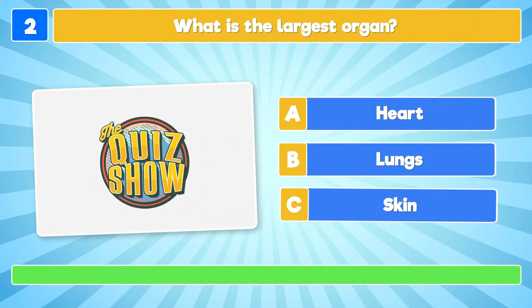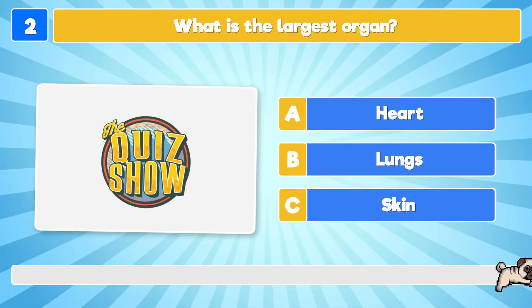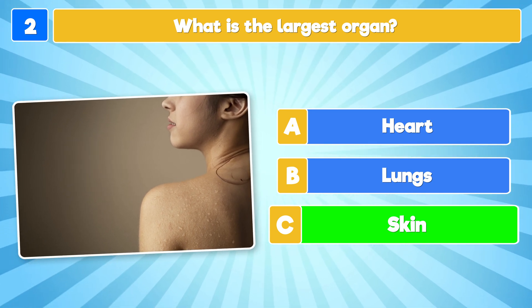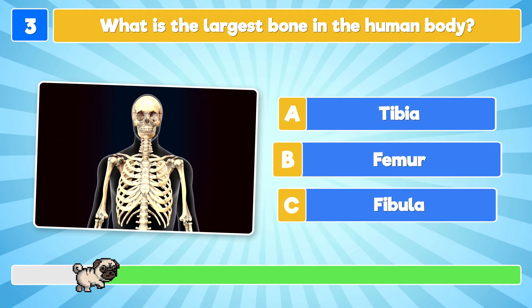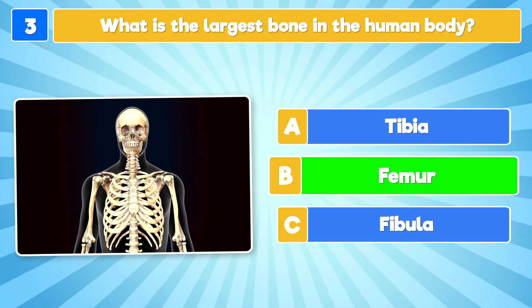What is the largest organ? It's the skin! What is the largest bone in the human body? It's the femur!